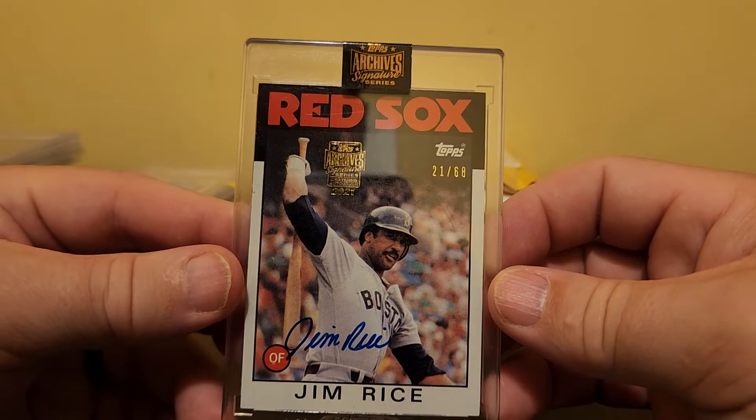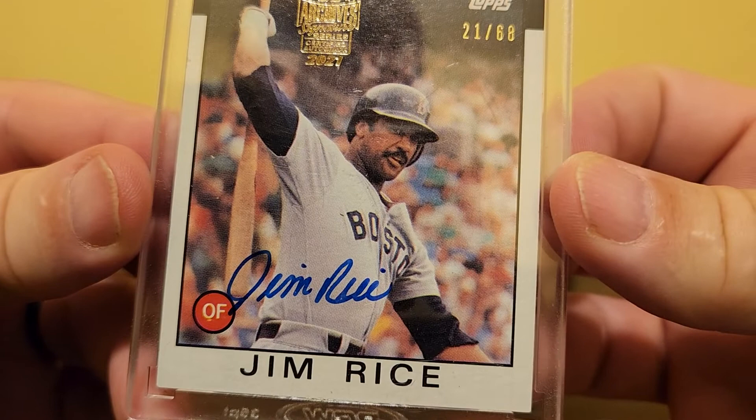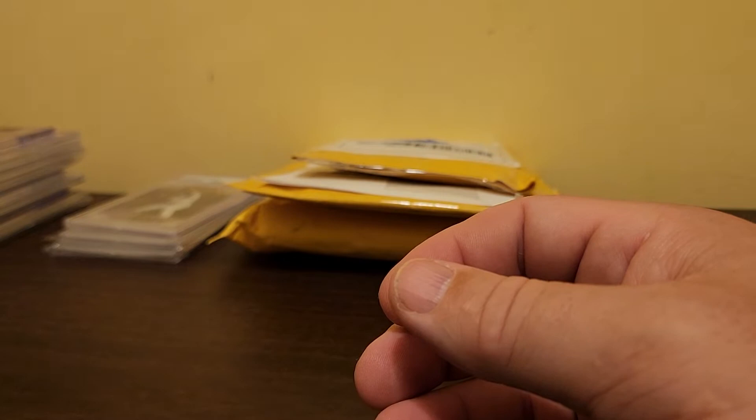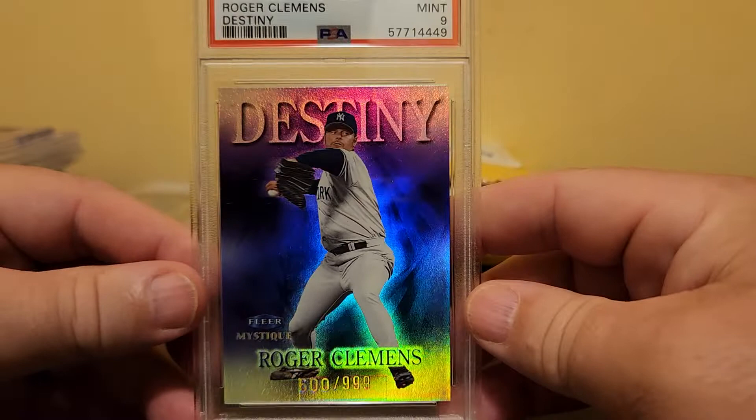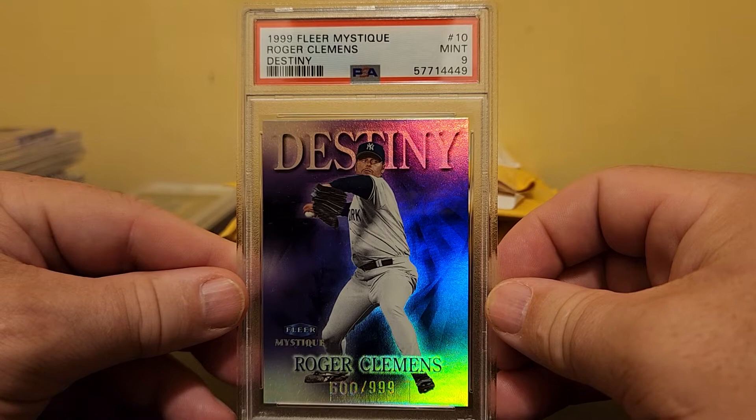This is a 2021 Topps Archives Signature Series Jim Rice — his 1986 Topps card, autographed, serial numbered 21 of 68. Rice has also got a nice autograph. I sell on a couple of different platforms: I sell on eBay and I sell on COMC. These cards are probably headed for COMC, but I'm not trying to pump the cards I'm selling.